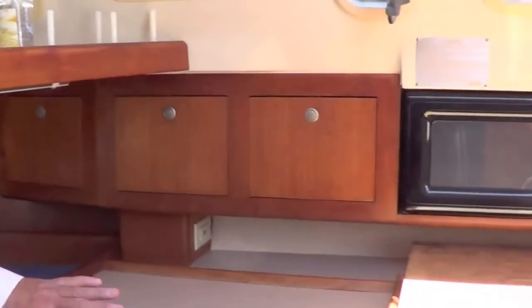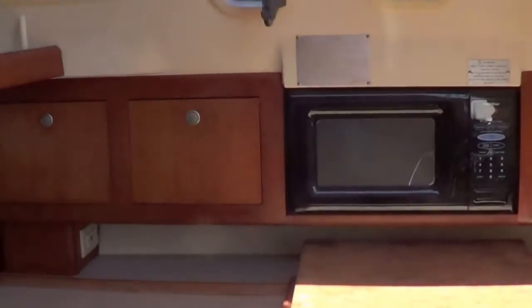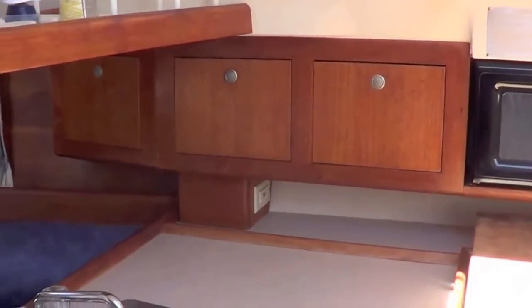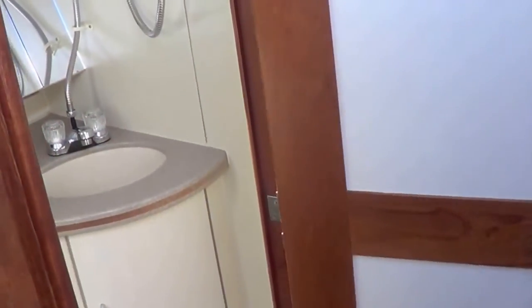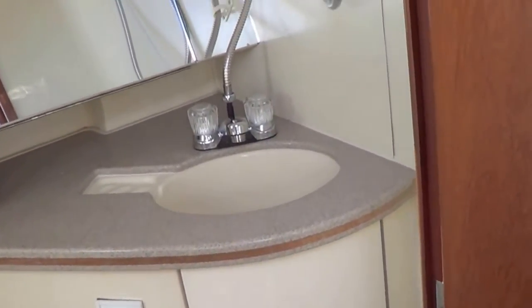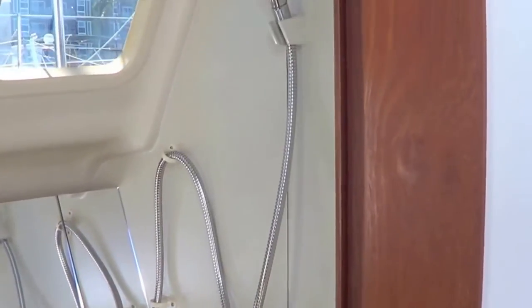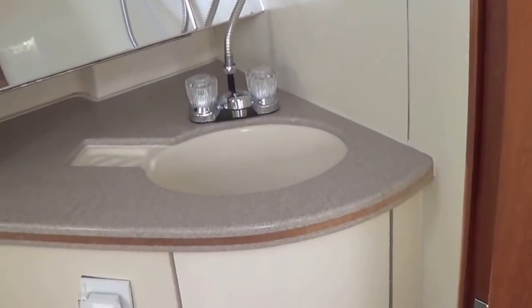Welcome to the galley of Star Chaser. It's nicely fitted out with a two-burner stove with the oven below, microwave above, a convenient cutting block, and a quite deep sink with the trash conveniently located here too. Here's the head on Star Chaser — as you can see, it's a brand new faucet and shower. The counter is Corian, an ideal marine material.